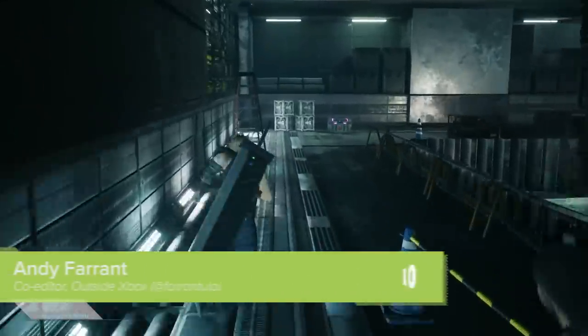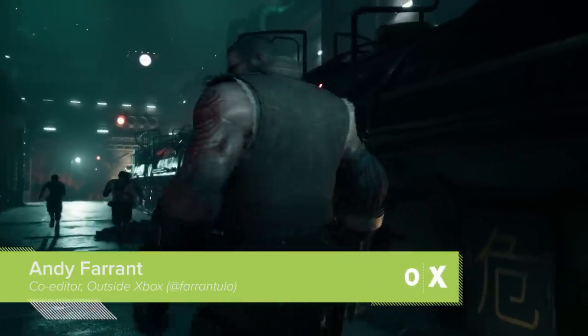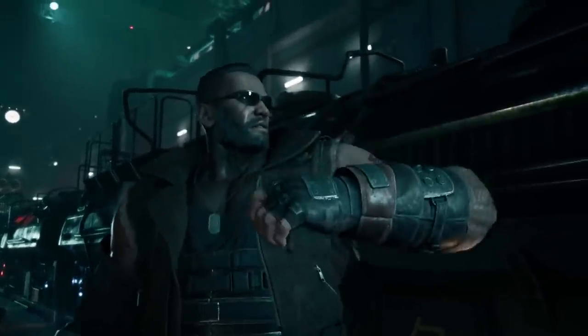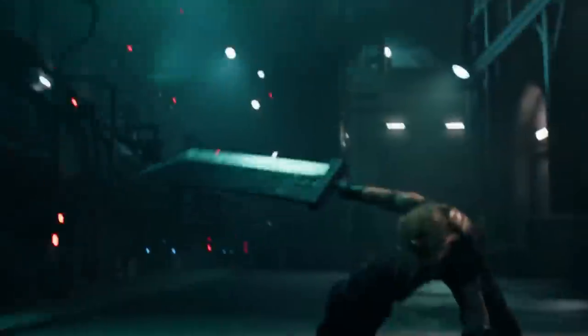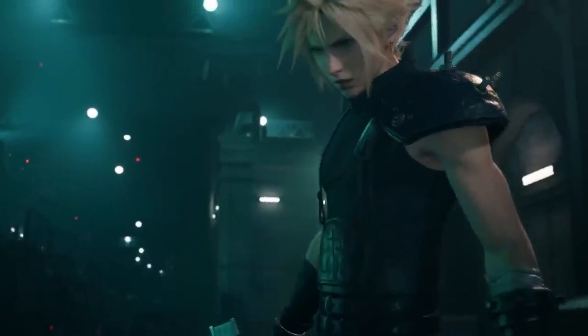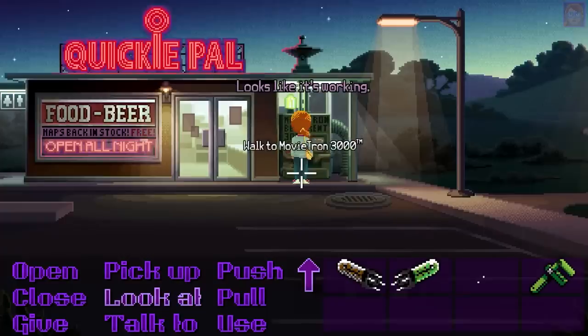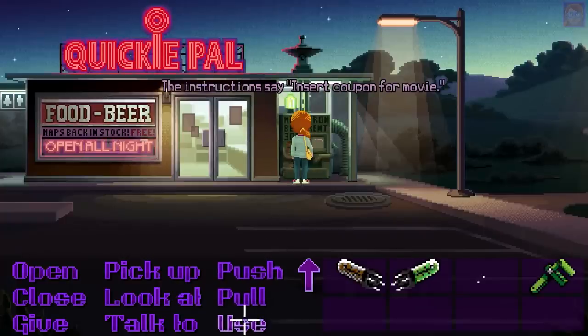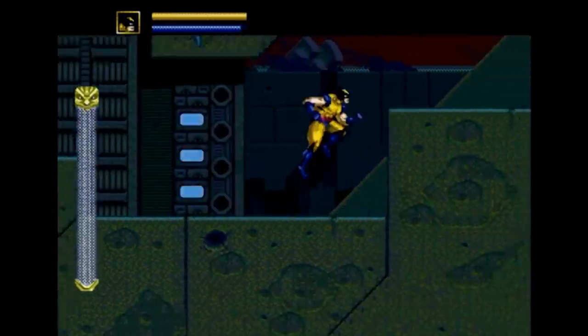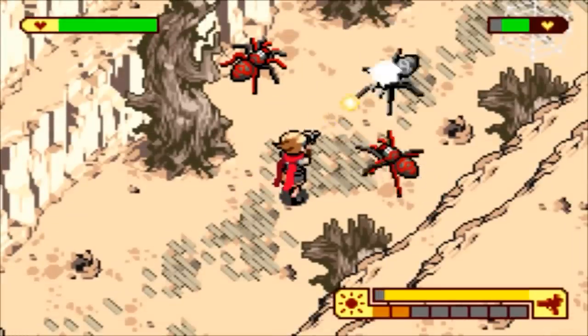The way you usually progress in a video game is by doing things and achieving goals inside the video game, which suits me just fine because I'm pretty sure I couldn't lift a buster sword in real life. There are a few video games, however, which extend their reach beyond the game and into the real world, forcing you to go online, touch physical objects, or, god forbid, go outside in order to progress the game.